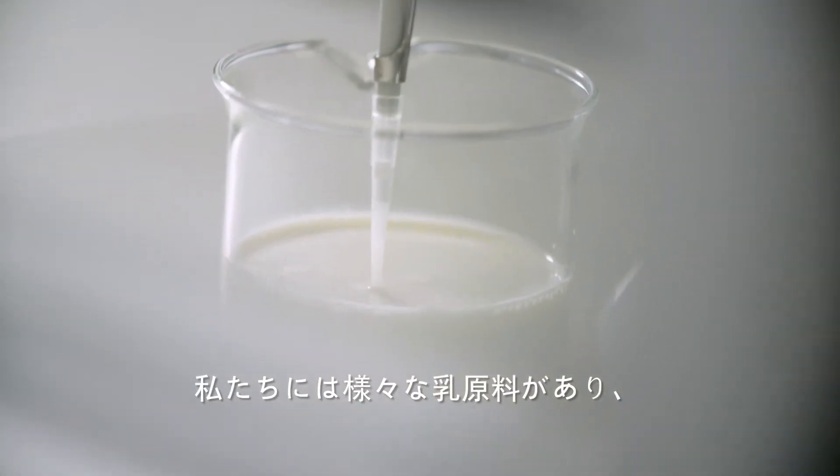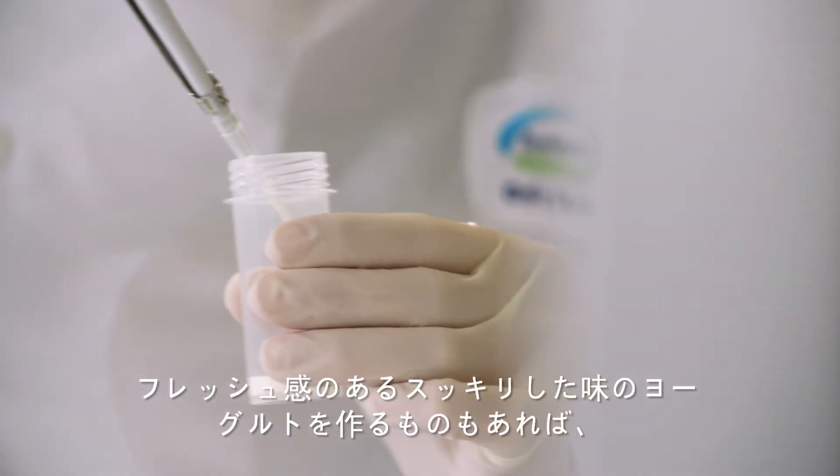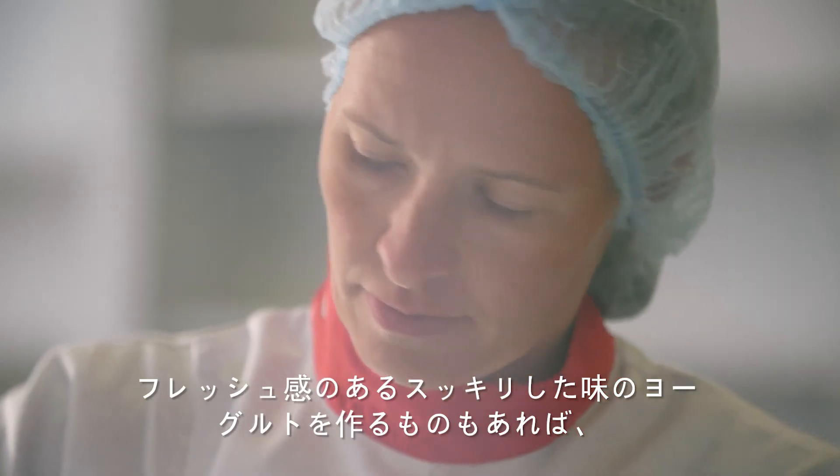So we have a range of ingredients which we can combine together to give a range of different textures. Some make the yoghurt taste really clean and fresh.